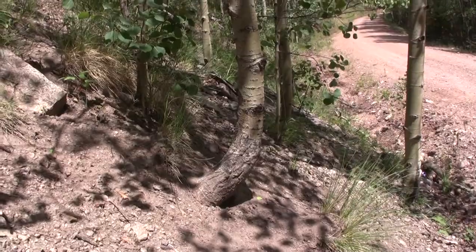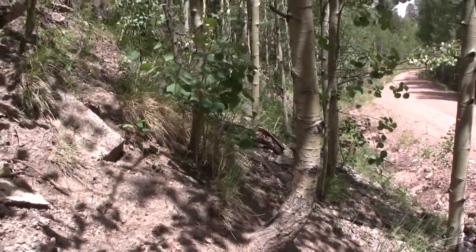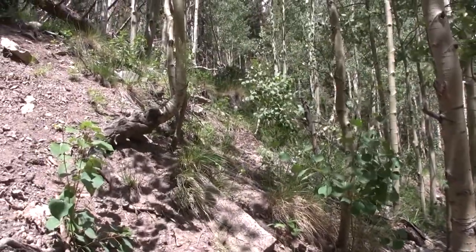This is also where I saw a series of trees that were bending, and if you ever see trees like that, it indicates that the slope is moving downhill and is unstable.